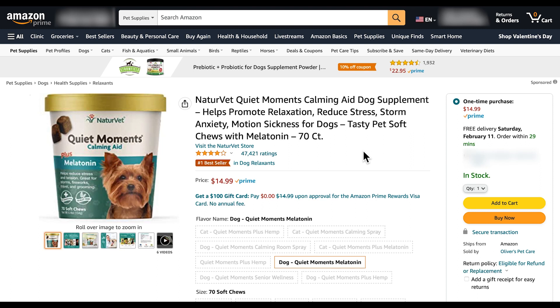Today's product review is the NatureVet QuietMoment Calming Aid Dog Supplement. I actually think this is a great product for dogs who bark too much or cats who have a hard time resting.